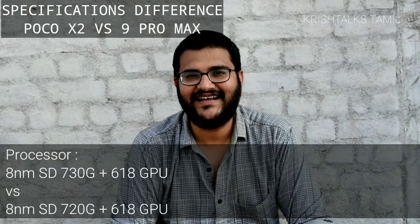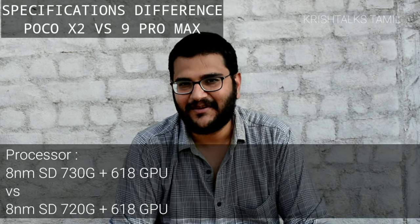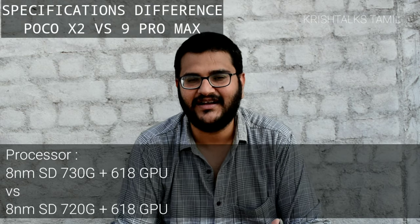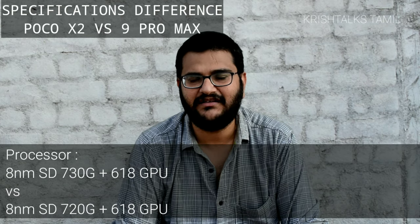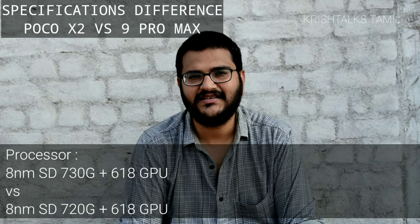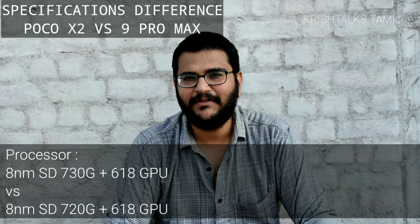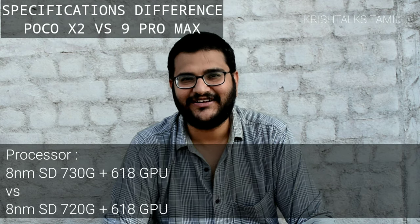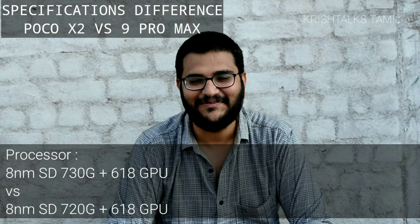The last point I'll talk about is the processor. The 730G and the 720G — the naming difference. The 730G is essentially the 720G; it is almost the same chip with the Adreno 618 GPU. There are differences in clock speed and a little architectural difference, but otherwise it is almost the same process on 8nm architecture. The 730G is better, but the 9 Pro Max is essentially the same.